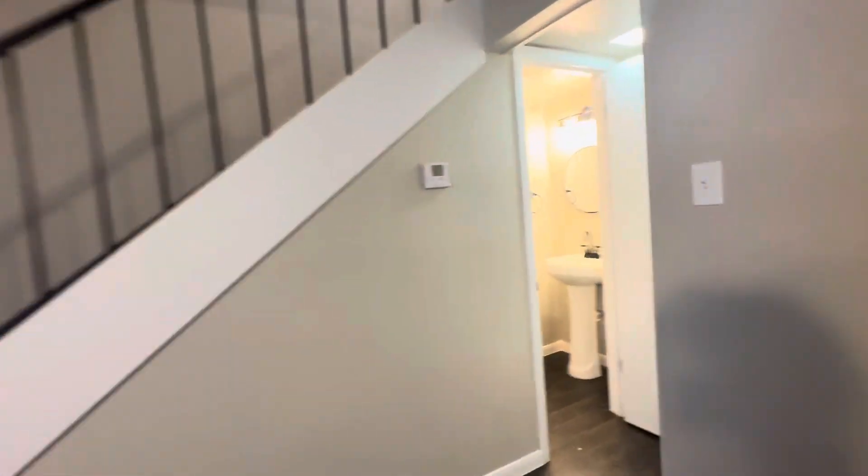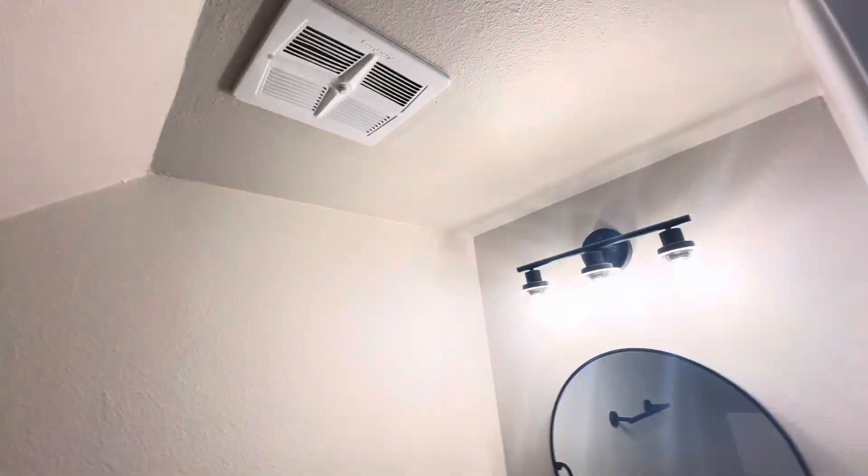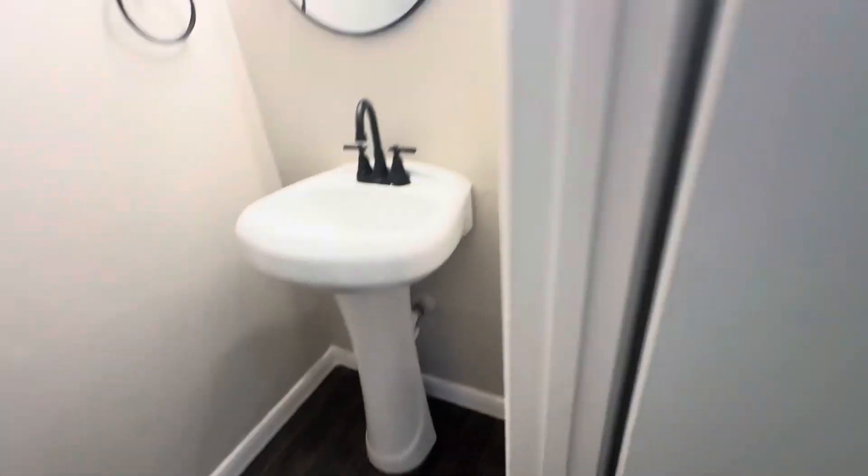This is a two-bedroom, one-and-a-half bath with a half bath down here. There's a pedestal sink and a coat closet here.